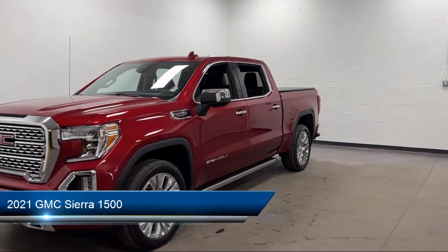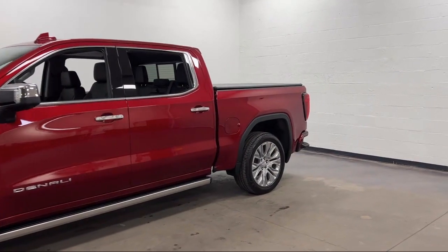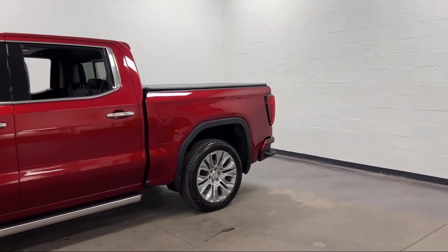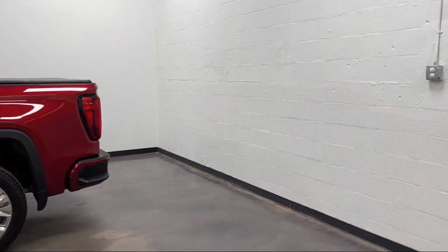It comes equipped with Braking Assist, Trailer Stability Control, Exterior Entry Lights Approach Lamps, Rear Side Curtain Airbags, Driver Seat Power Adjustment Lumbar, and Audio Touchscreen Display.